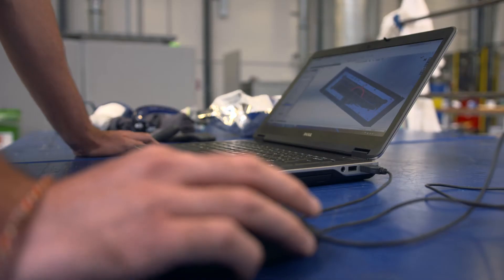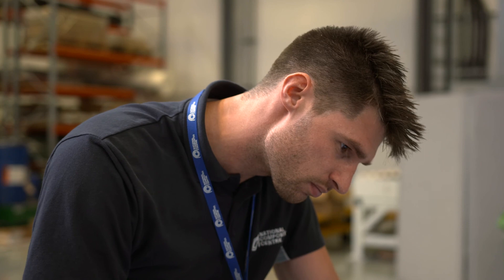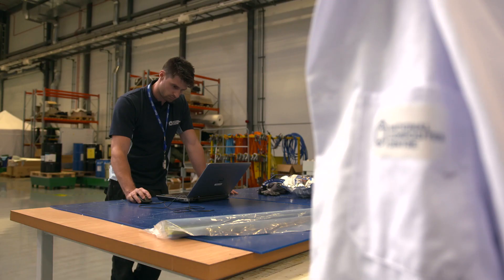I'm an aerodynamicist by training, and by making the transition across to the composites industry it's given me an opportunity to discover a whole range of manufacturing processes that I wasn't aware of before joining the NCC. I love everything that goes with composites — I love Formula One, I love automotive, I love marine — and being at the National Composites Centre we get to be with the most cutting-edge customers, machines, equipment and materials all in one place. The National Composites Centre: lightening the load for industry.